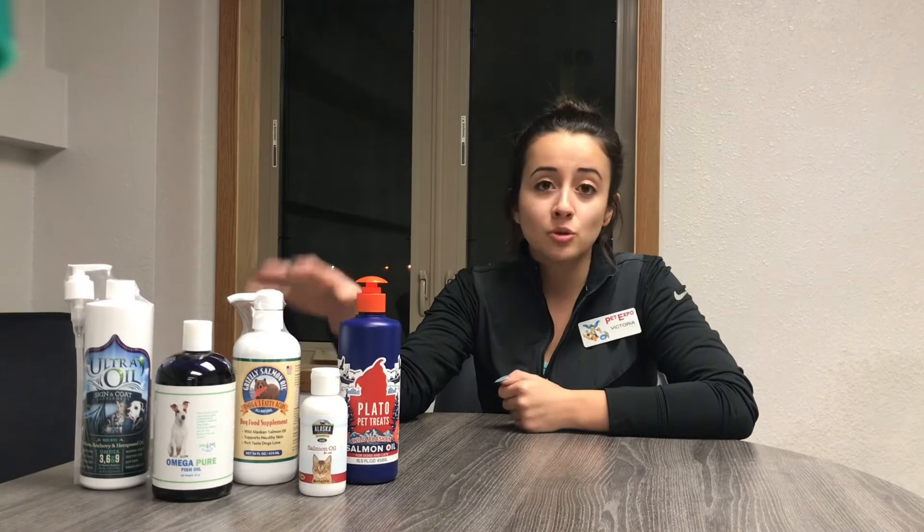Hi everyone! With winter being here, have you noticed that your dog is extra itchy, has dry skin, or is shedding more? I have a product for you — actually a couple of them. In the store we carry fish oils.